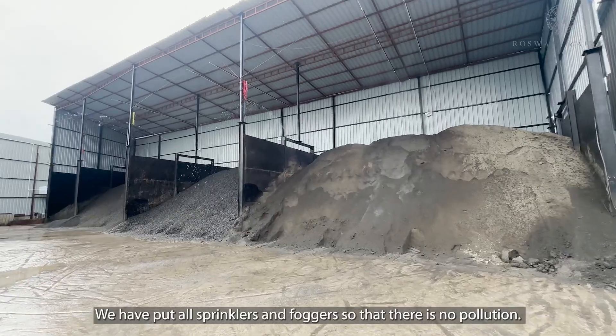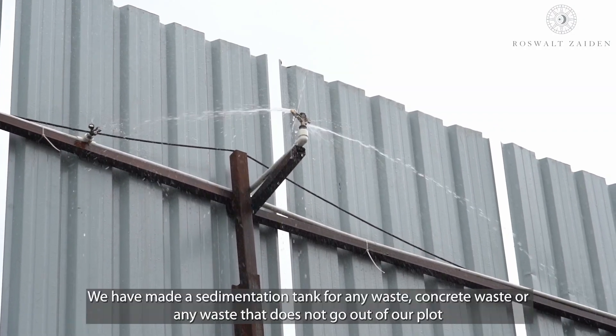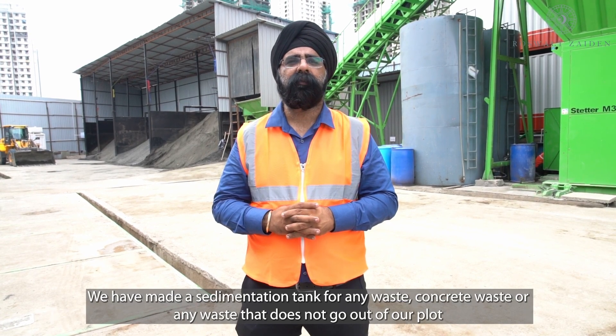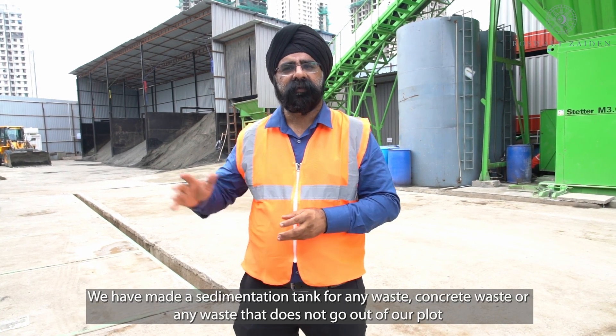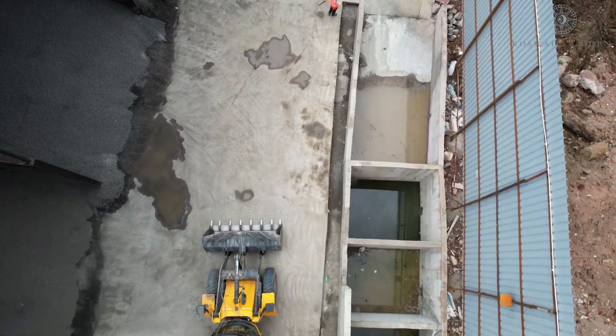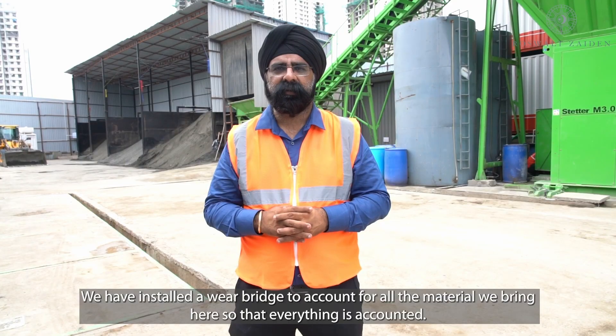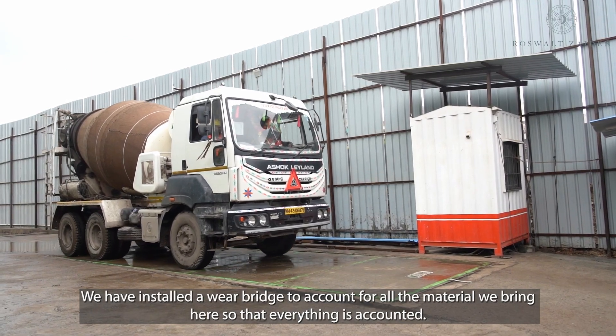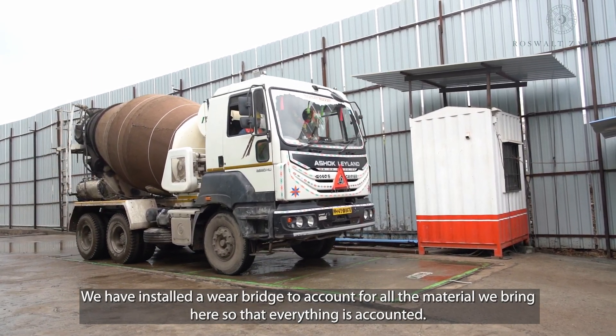To control dust and pollution, sprinklers and foggers have been installed so that dust does not escape the site. Materials are tracked for accountability and everything is accounted for.